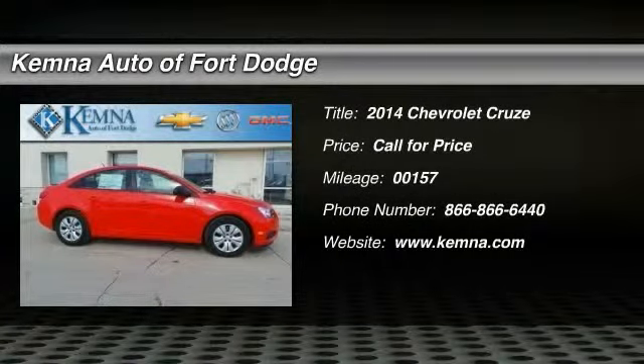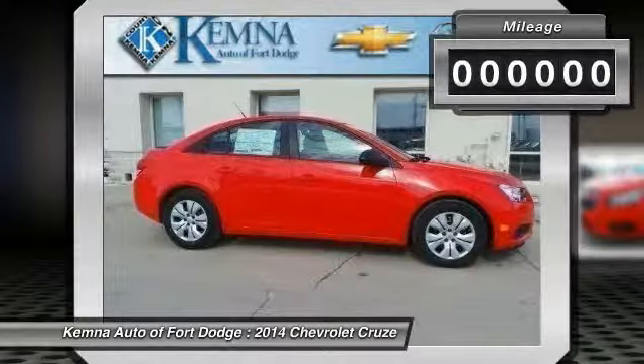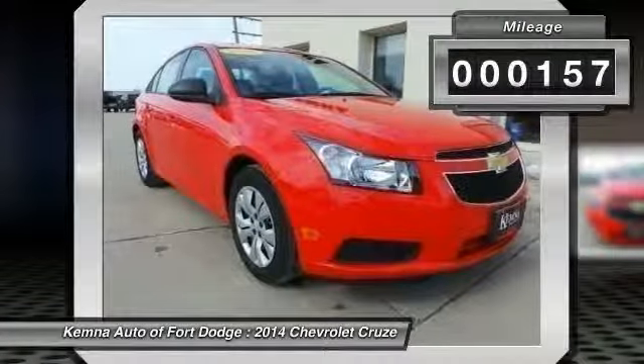The 2014 Chevy Cruze. The Cruze blueprint calls for more than you'd expect. This vehicle has less than 200 miles.